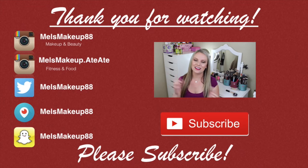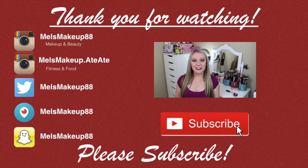Alright guys, that is my top five concealers. Let me know down below what your favorite concealers are. Also make sure you check out Valerie's top five concealers — I'll link her video down below. That is all for today. Thank you so, so much for watching and I will talk to you in my next video. Bye!